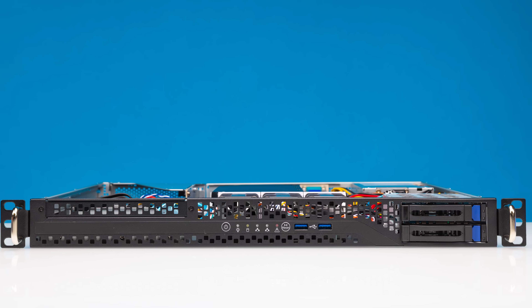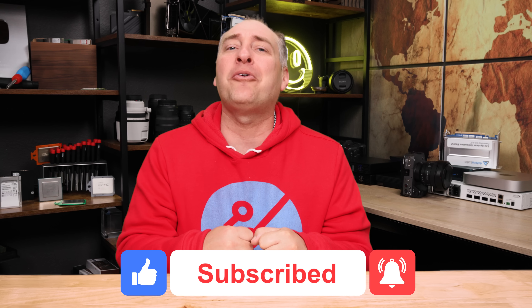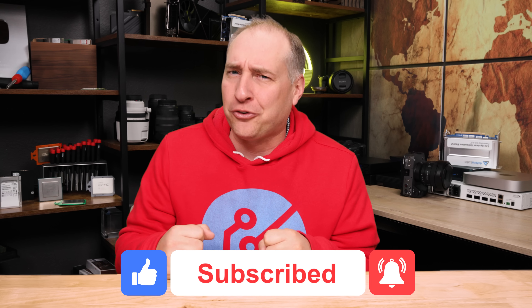I'd love to hear what you guys think, so definitely put that down in the comments. Also, if you did like this video, share it with your friends and colleagues, give it a like, click subscribe, and turn on those notifications so you can see whenever we come out with great new videos. As always, thanks for watching, and have an awesome day!